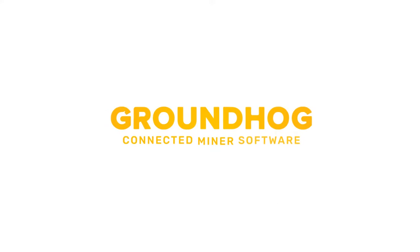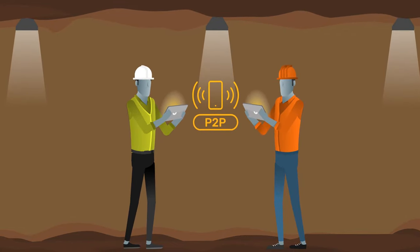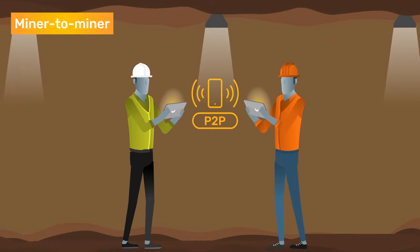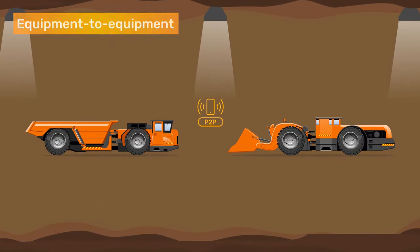Groundhog's revolutionary new technology solves the problem by automatically establishing a secure peer-to-peer connection to transfer data from miner to miner, miner to equipment, and equipment to equipment — all without stopping production.